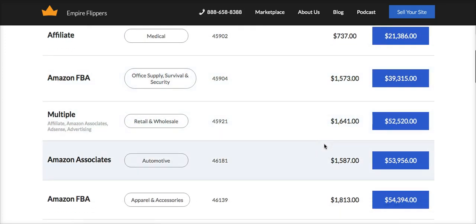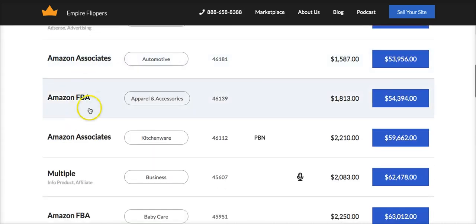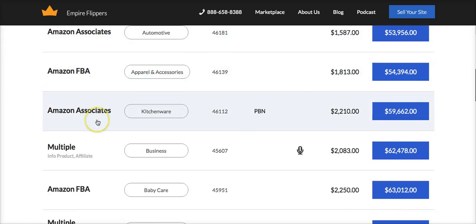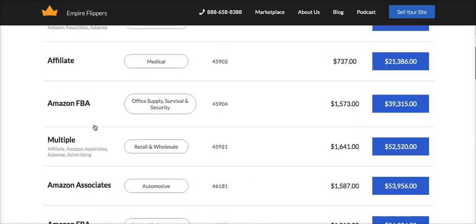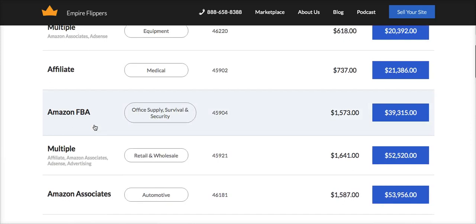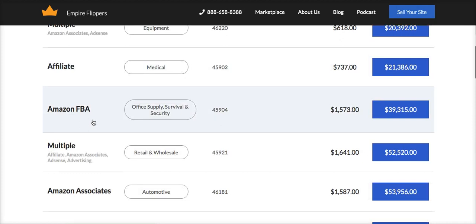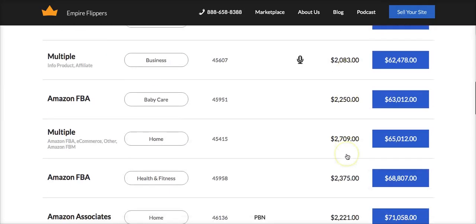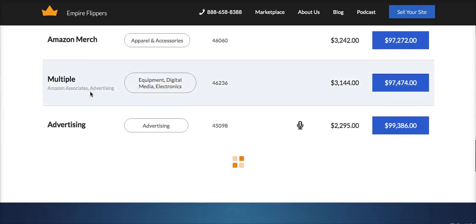You can literally see here this one is being monetized by Amazon FBA, which is one of Andrew and Sarah's preferred monetization methods. A lot of these are Amazon Associates — Amazon affiliate program offers. They're not even monetizing with something out of this world; they're just using Amazon as their monetization platform of choice, and just look at these prices — they just continue going up and up and up. And most of these are Amazon FBA sites.